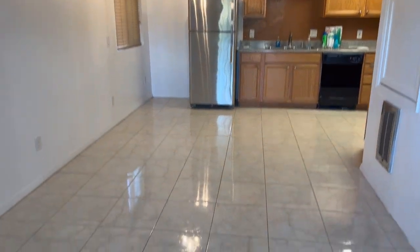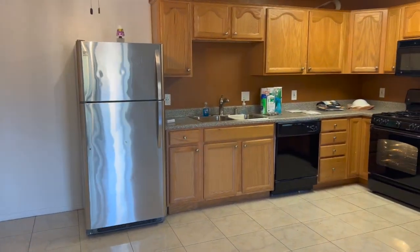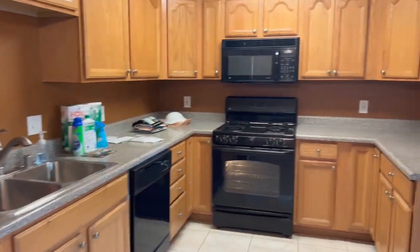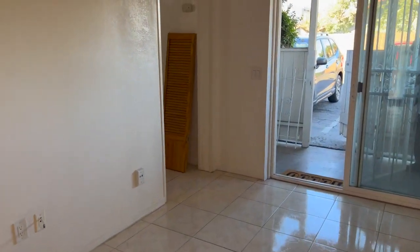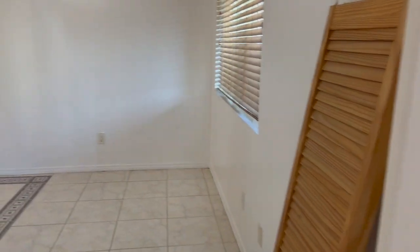We have a large one-bedroom one-bath downstairs unit in a quiet gated property in Golden Hill. Please bear in mind that we were still having maintenance work done on this property when this video was taken, so we're in the process of cleaning it up. Things like the door and that trash will be removed.